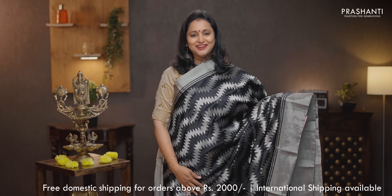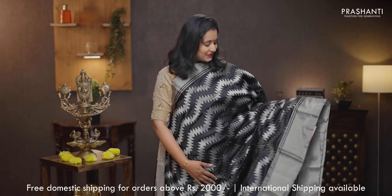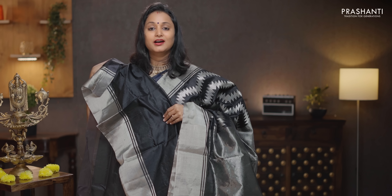Black with silver — stunning saree with silver zuri borders on either sides. Zigzag weaves in silver zuri running throughout the body horizontally. That's the pallu — lines of silver zuri along the pallu. A plain black blouse, priced at Rs. 13,250.